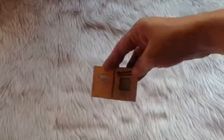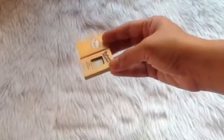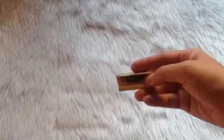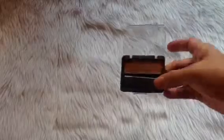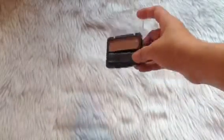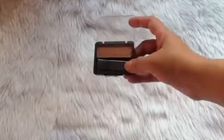Of course the Bahama Mama bronzer — this is a mini sample size — and I was finally able to use this up! It took me 25 times. Now that I'm done with this, I'm bringing in the CoverGirl Cheekers in the shade Cinnamon Toast. This is actually a blush but I'm replacing the bronzer with it.